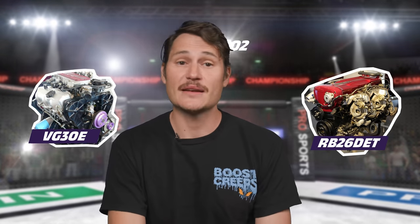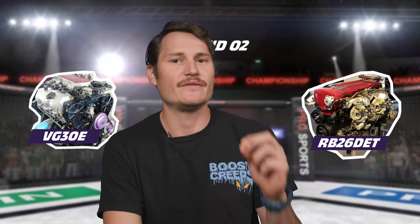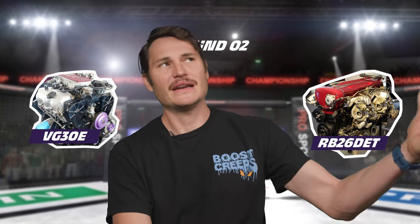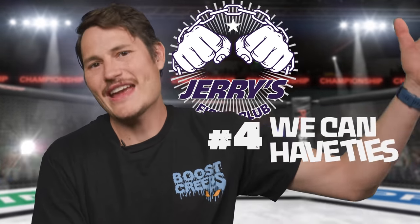As an inline six, the RB is simpler and easier for tuners to work on — that's definitely a factor. But the power figures from upgraded RBs and VGs are so similar, and the VG may be harder to work on, but it costs a tenth of the RB. So round two is a tie. We can have ties — you just can't wear one.